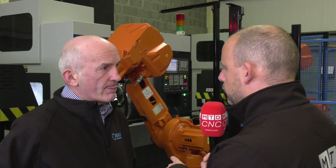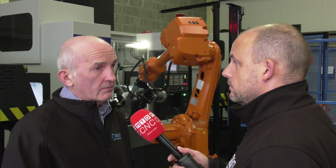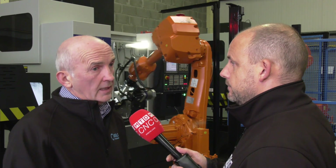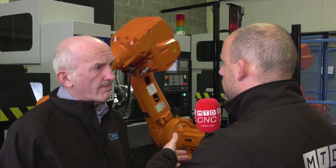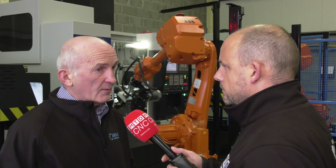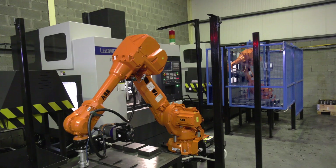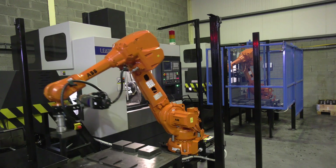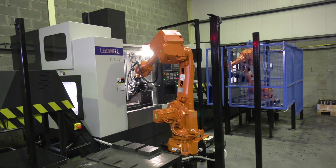What's the payload of this robot — what weight can you handle? This is a 60 kilo robot; our biggest block that we'll be using here would be about 28 kilos. And on this machine, are you machining harder materials as part of production? We machine a range of materials — from cast iron, aluminium, steels — we would machine any material really that the customer requires.